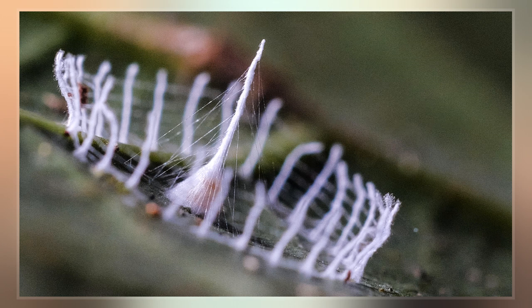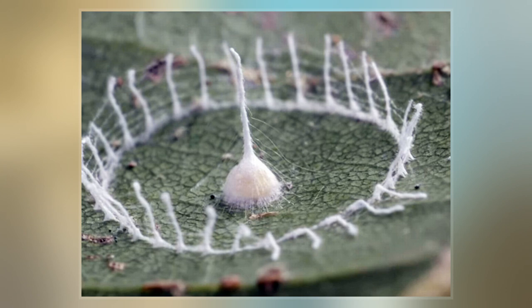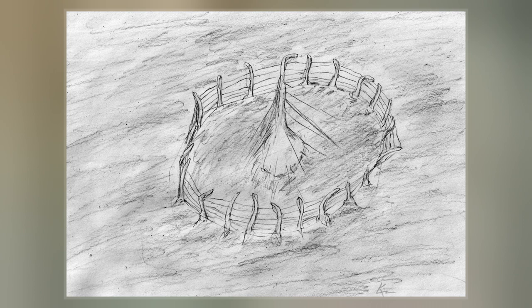In 2013, Georgia Tech student Troy Alexander was visiting Tambopata National Reserve in Peru. He found, under a tarpaulin, a tiny bit of silk in a circular pattern one inch wide. Searching around, he found three more.